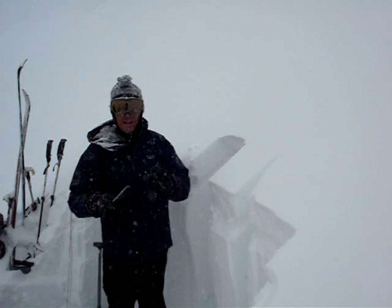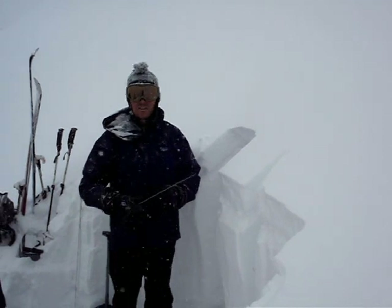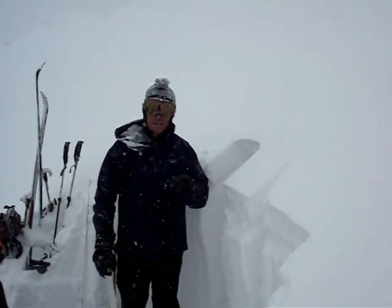After the graupel event happened, we then got about another few inches of just regular snowflakes on top of it, which is a little higher density.